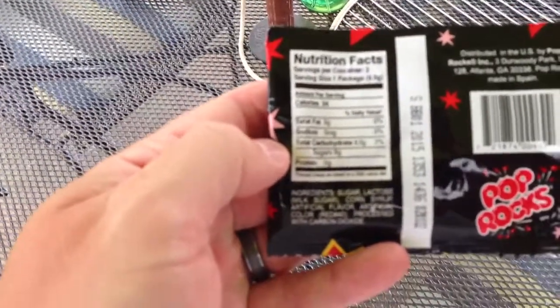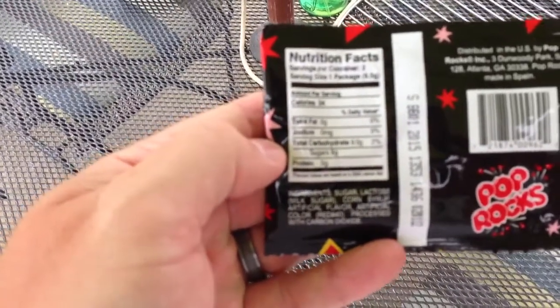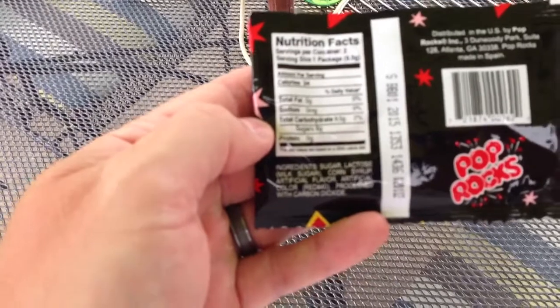There's one serving: 34 calories, 0 fat, 0 sodium, 9.5 grams of carbs, 8 grams of sugar, and 0 protein.